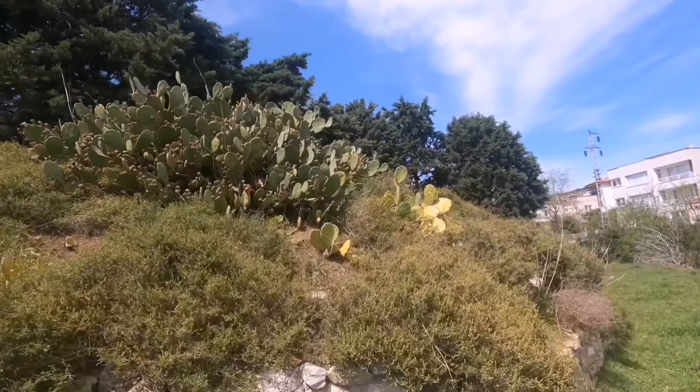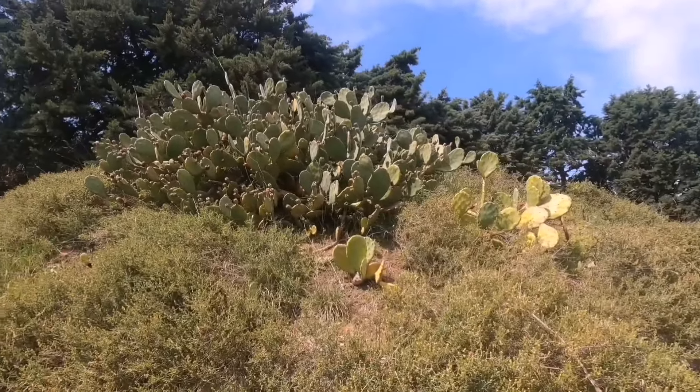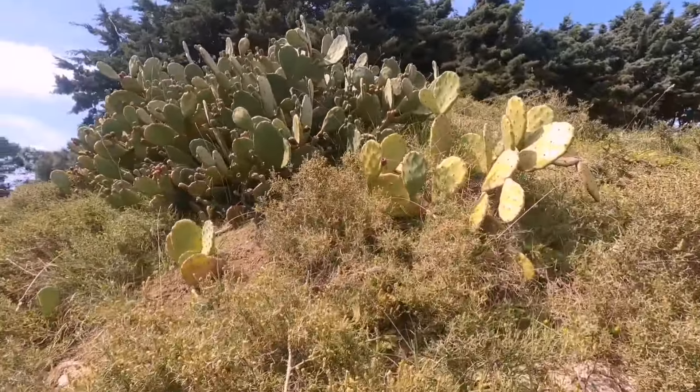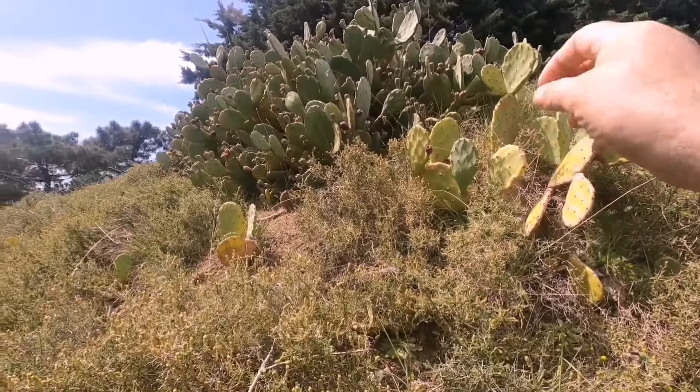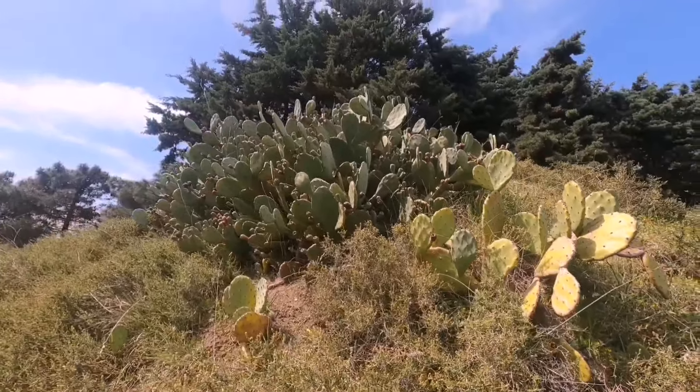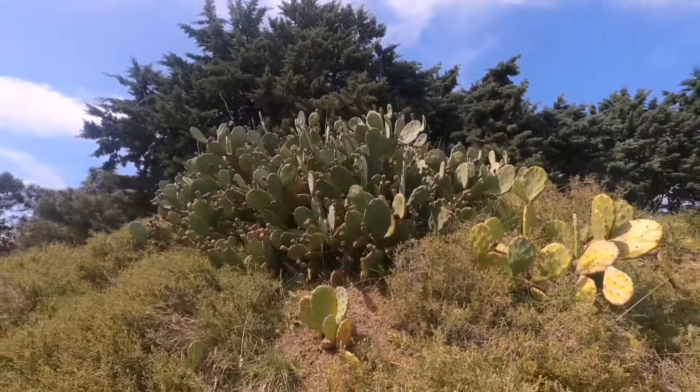Bu kaktüs türü bitkileri Antalya'da sıcak bölgelerde çok görürdüm, Sinop'umuzda bile varmış. Bunun ucundan güzel bir meyve bitiyor — sarı renk alıyor, lezzetli oluyor gerçekten.